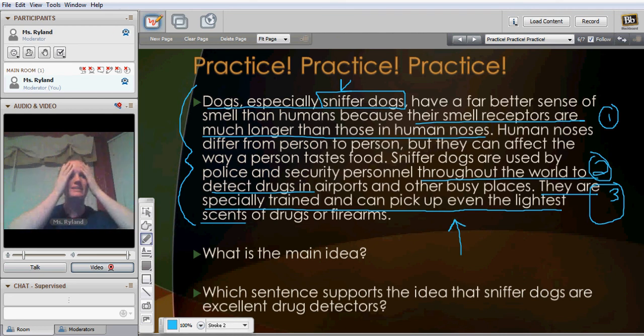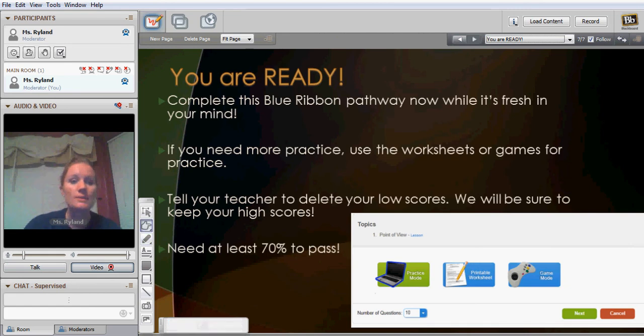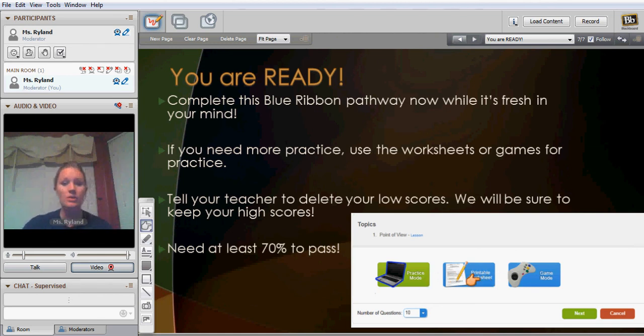Don't sit there and rack your brain — the answer is right there in the passage. So, while you're completing this blue ribbon, be sure to reference back to the passage or excerpt for your answer. Complete this blue ribbon now while it's fresh in your mind. If you need more practice, you can click over here on the worksheet or the game mode. As long as you get 70% out of 10 questions on the practice mode, we'll go ahead and delete the low scores, so don't worry about that. 10 questions, 70% — and if you need more practice, feel free to go over to those other options.